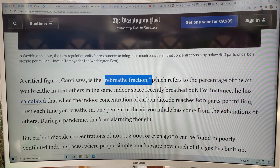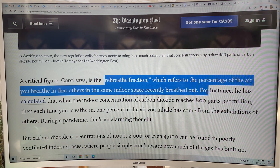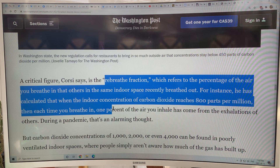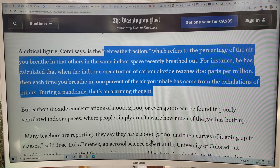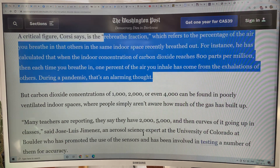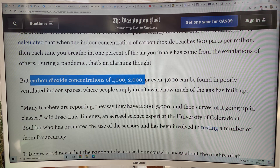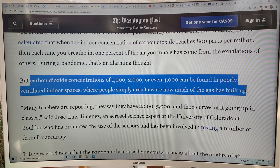Here's the rebreathe fraction: the percentage of the air you breathe in that others in the same indoor space recently breathed out. When the indoor concentration of carbon dioxide reaches 800 parts per million, one percent of the air you inhale has come from the exhalations of others — during a pandemic, that's an alarming thought. Do you remember birthday parties before the pandemic when you blew out candles on a cake? Carbon dioxide concentrations of 1,000, 2,000, or even 4,000 can be found in poorly ventilated indoor spaces, and people simply aren't aware how much the gas has built up.